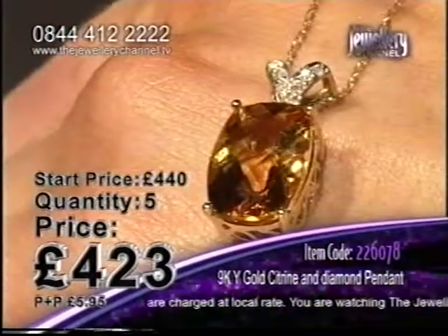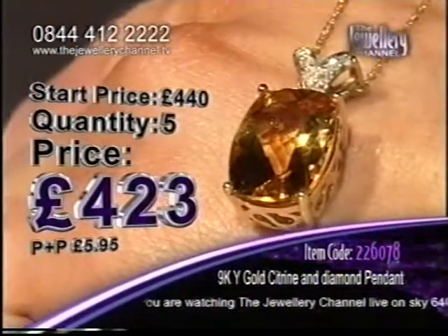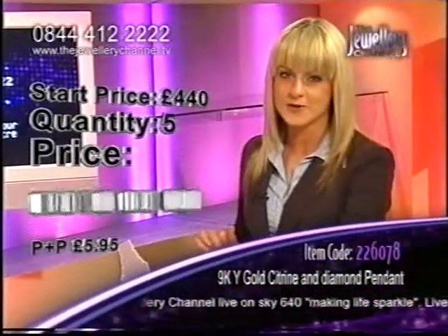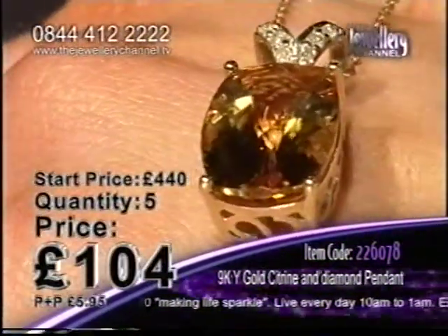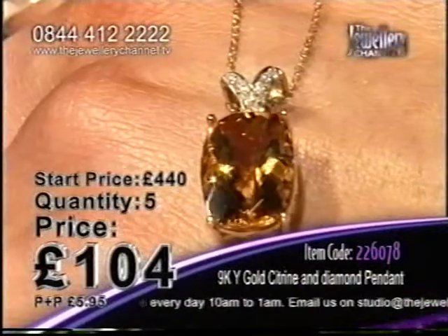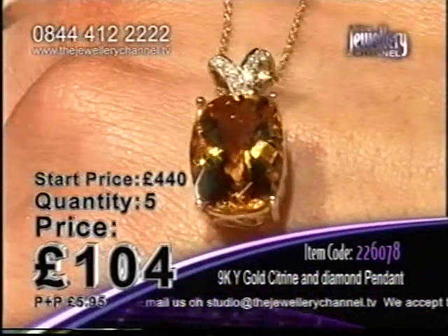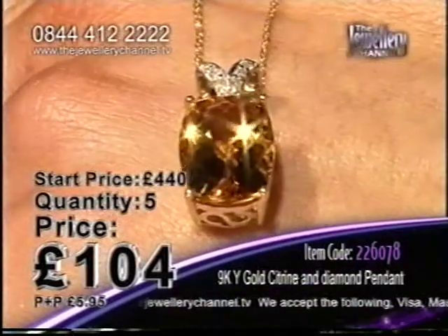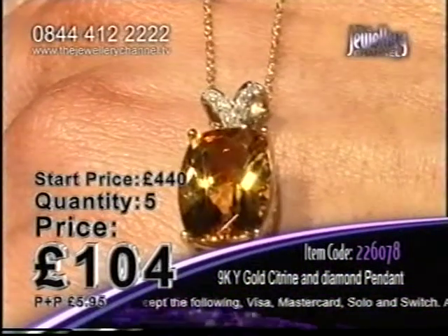For nearly six carats of citrine, this is going to be a fantastic offer. You do not see stones like this every day. The price started at £440 and it's plunging — all the way down to £104. That is crazy. This design you will not find anywhere else in the UK — it's all designed exclusively for us. Citrine and diamond. That yellow colour — citrine is actually the birthstone for November. So how about treating yourself to a very early birthday present here on the Jewellery Channel on our first day, and making this pendant yours?